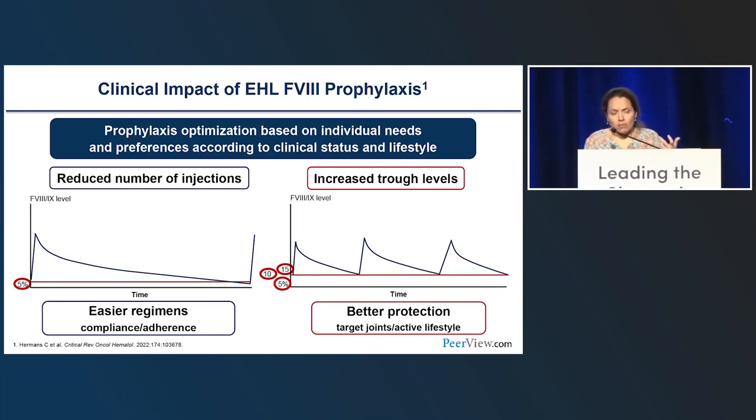EHL products allow clinicians to meet both clinical needs and patient lifestyle preferences. On one end, injections can be significantly reduced, making prophylaxis feasible for patients with venous access issues or those who were reluctant to inject frequently and had refused prophylaxis for years. On the other end, maintaining the same frequency as standard half-life using an EHL product achieves and sustains very high protection—particularly useful in patients with active synovitis, target joints, or those who are very physically active.